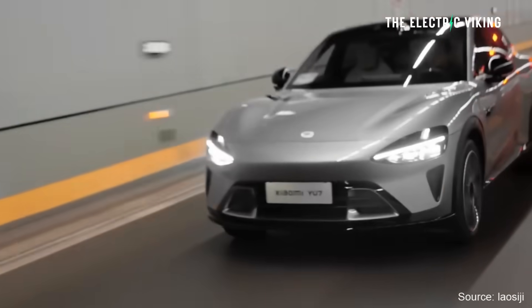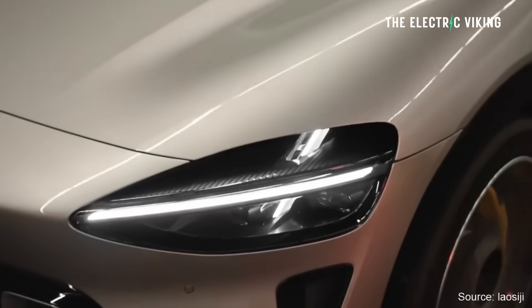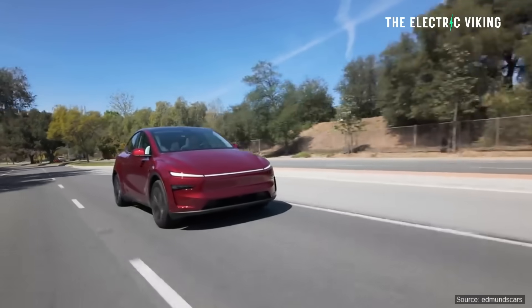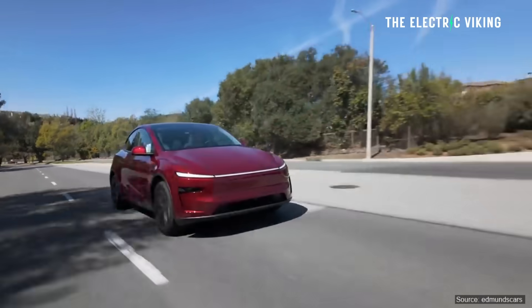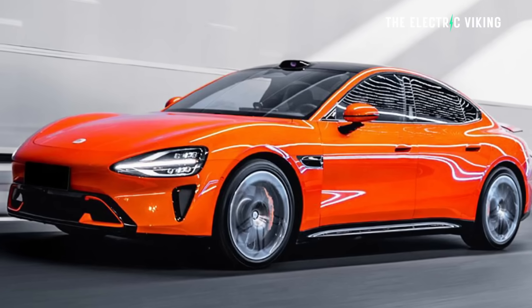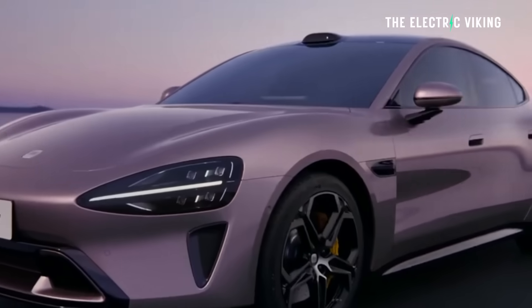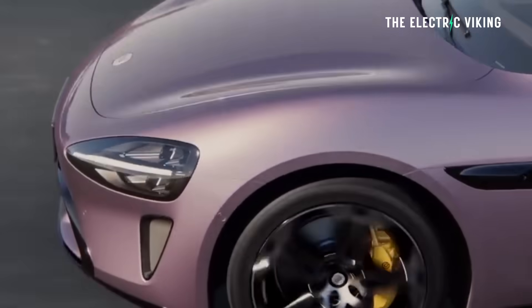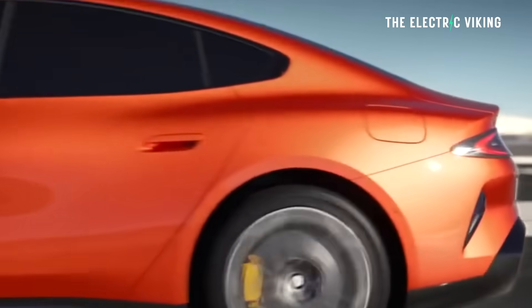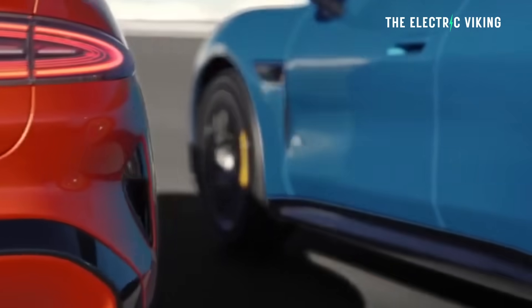Good on Xiaomi for bringing out this car and forcing Tesla's hand — forcing them to make their cars better. I think that's what's happened here. The Model Y you can get pretty much within a few weeks of ordering. But if you want a Xiaomi SU7, you might be waiting a couple of years. And the Xiaomi SU7 is only on sale in China — it's certainly not going to be on sale outside of China anytime soon.